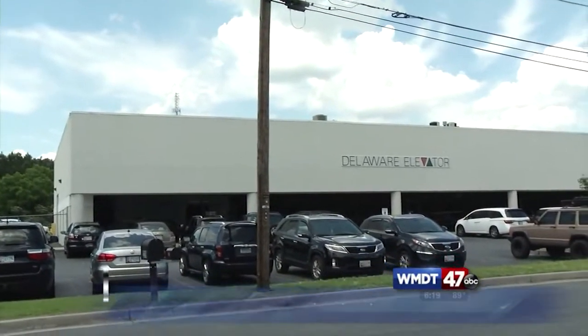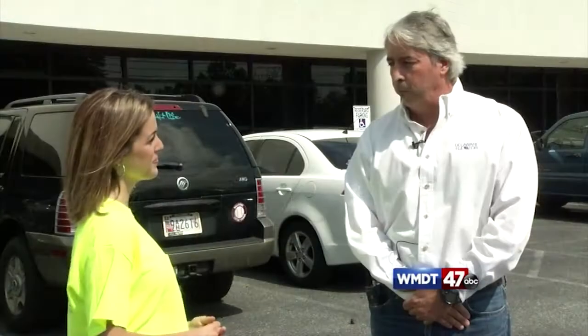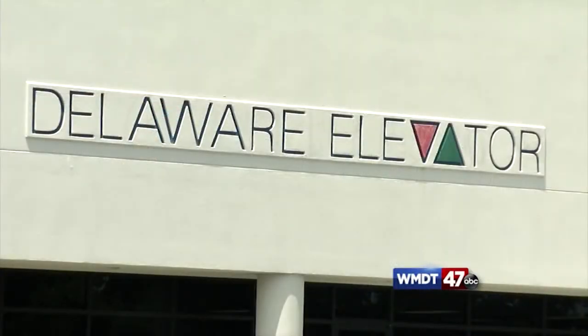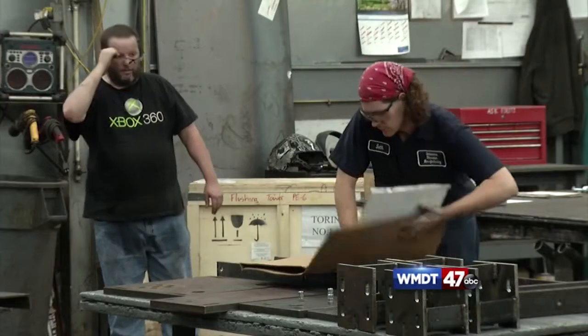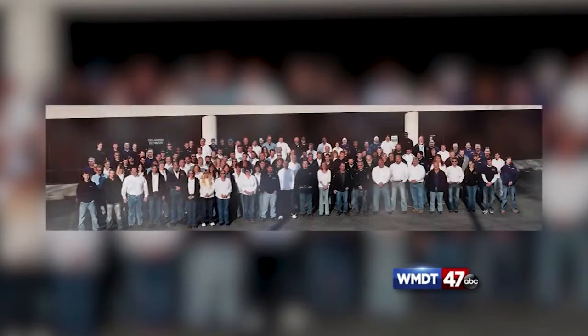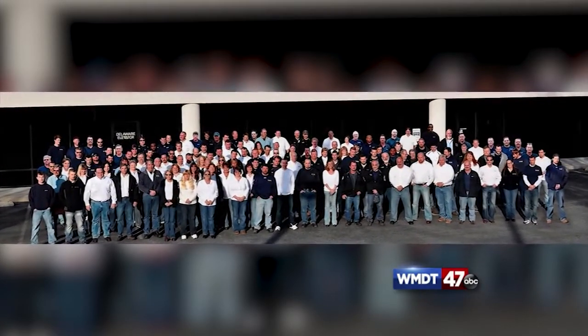Delaware Elevator not only provides services all around the country, but worldwide. As we get a look inside, President Charles Meeks Jr. says it all started right here on Delmarva. Meeks says his grandfather started the business in the Wilmington area, and not too long after, his father started Delaware Elevator in Salisbury in 1946. What started out as about 40 employees is now 250 employees.